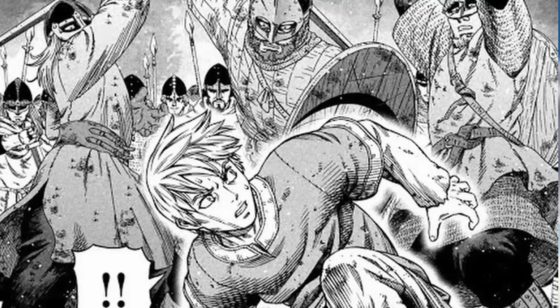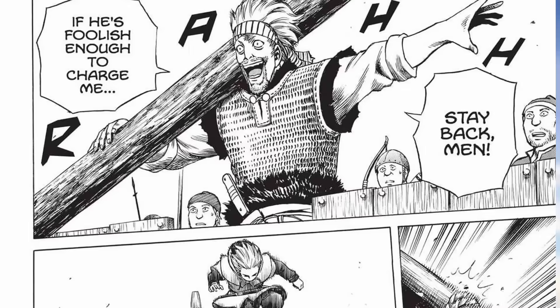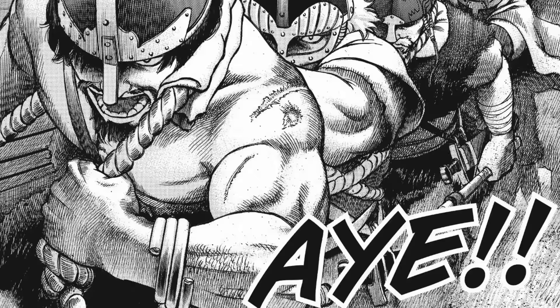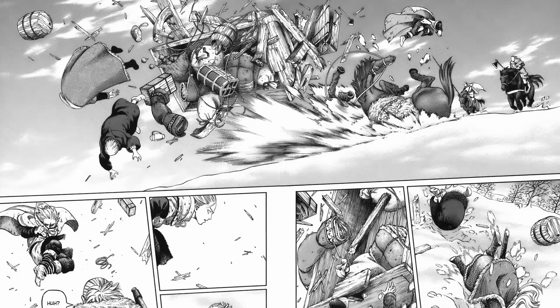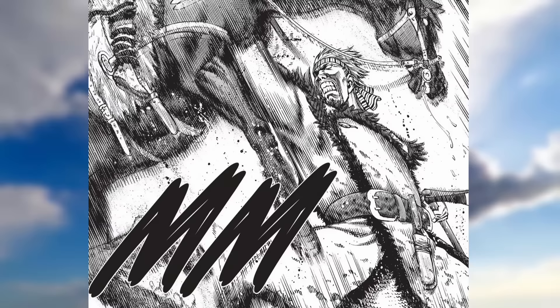And speaking of fighting — every action sequence is really put together well, with a lot of acrobatic and amazing moves that you don't see too often. Vinland Saga truly has something for everyone, whether it's the characters, the world, or the fights. I highly recommend you check out the manga. I mean, this guy punches a horse to death. You definitely can't go wrong with that.